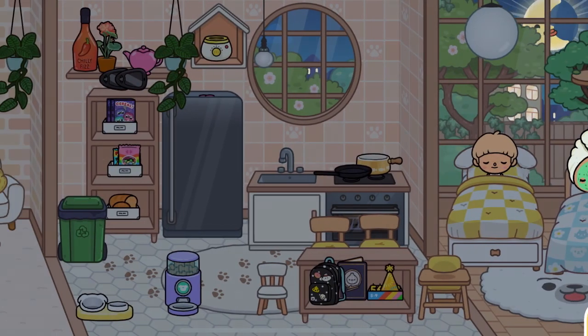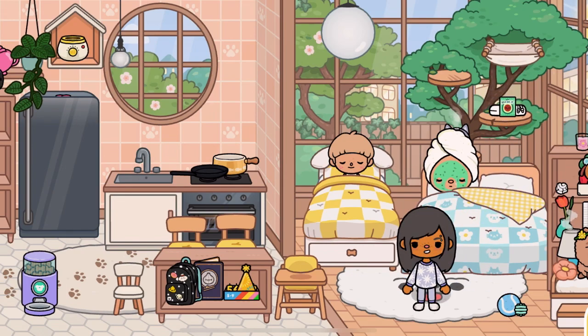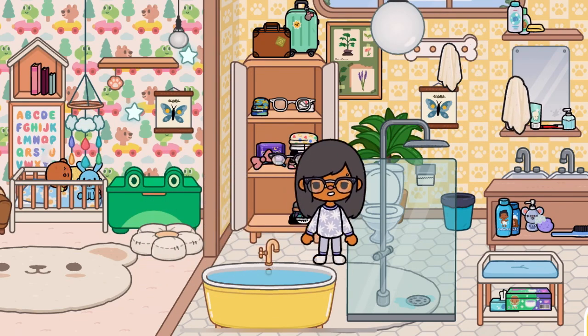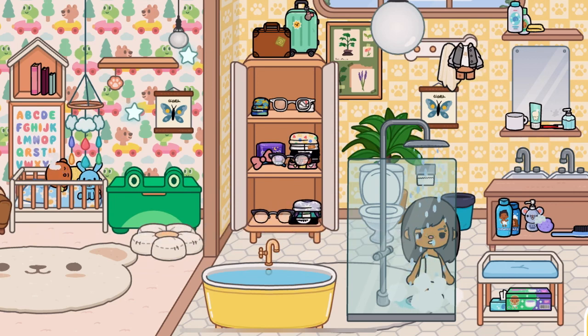Hi guys, so this is my family's morning routine. I got a new family. My wife just wakes up because she has to go to work really early. She works at the spa, so she has to take a shower and get ready because the spa is really clean and no one wants to get it dirty, right?